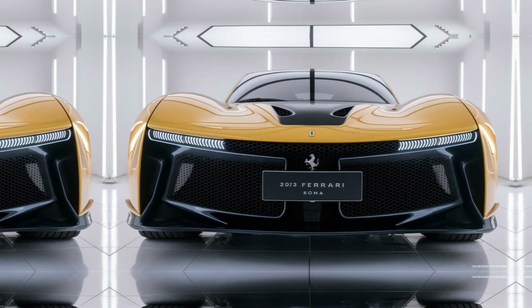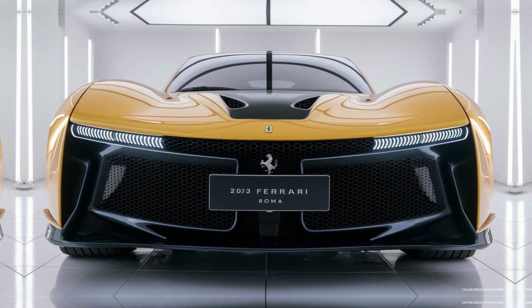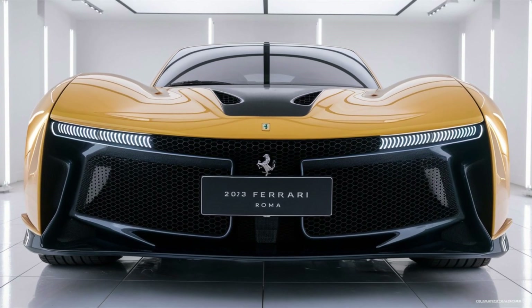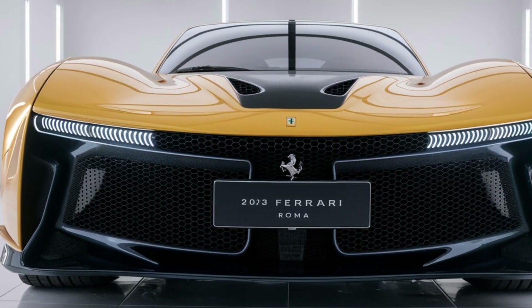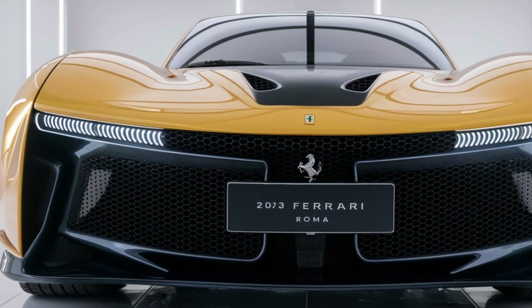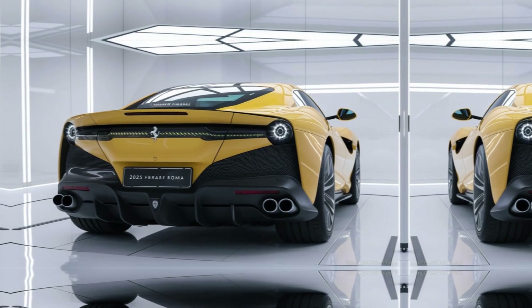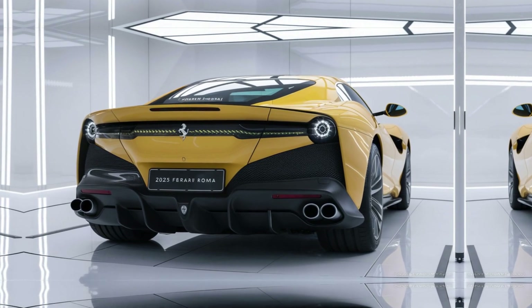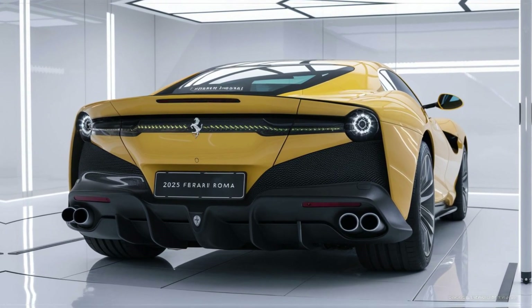With a curb weight of around 3,461 lbs, the Roma is relatively light for its class. Its weight distribution — 50% front, 50% rear — contributes to its balanced and agile handling, ensuring it performs brilliantly on both city streets and winding roads.